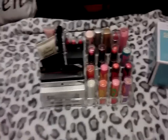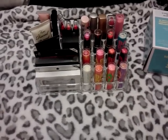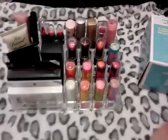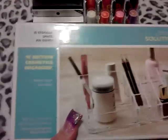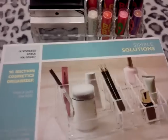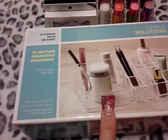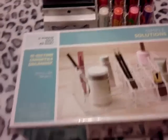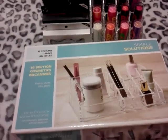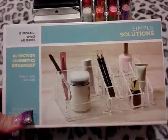Hey guys, I'm going to be doing a video. I wanted to share with you guys this super good deal. It's from Ross. It's a little 16-section cosmetic organizer and this is what the box looks like. It is the brand Simple Solutions. I did share this on a video that I just recorded but it was still in the box and I showed you guys the price, so I wanted to take it out and put some of the products I'll be keeping in it to show you guys.